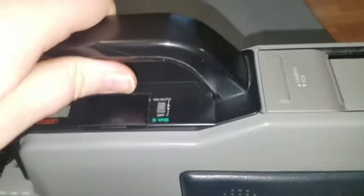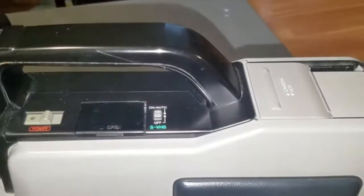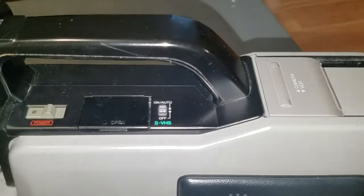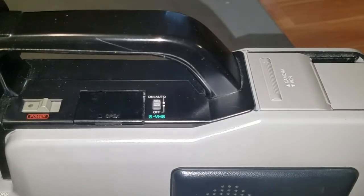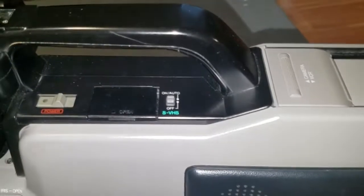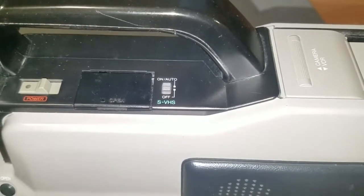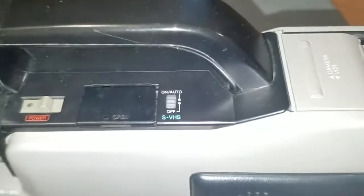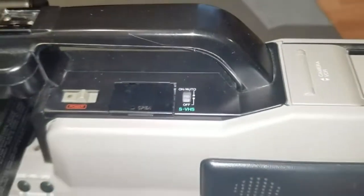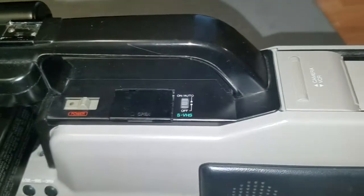There's your tape eject and battery eject switches, and your power button right here. A nice feature of this thing is you don't have to record with SVHS — you can force it into a VHS fallback mode if you want. It'll do it anyway if you insert an ordinary VHS tape. But if you have an SVHS tape inserted but want to be able to play those recordings on an ordinary VHS VCR, you can just set this switch to off and it'll record an ordinary VHS signal.